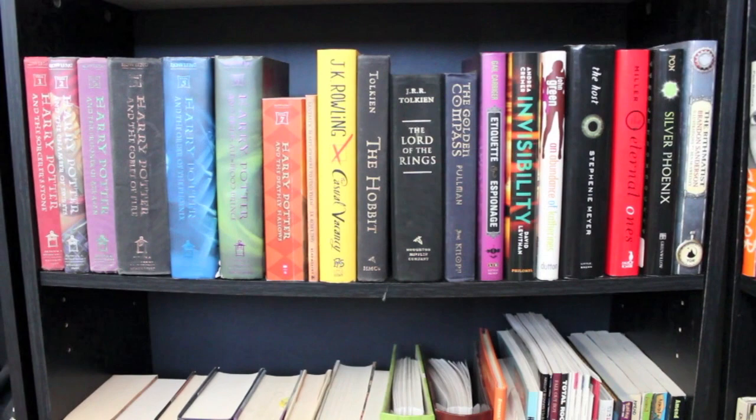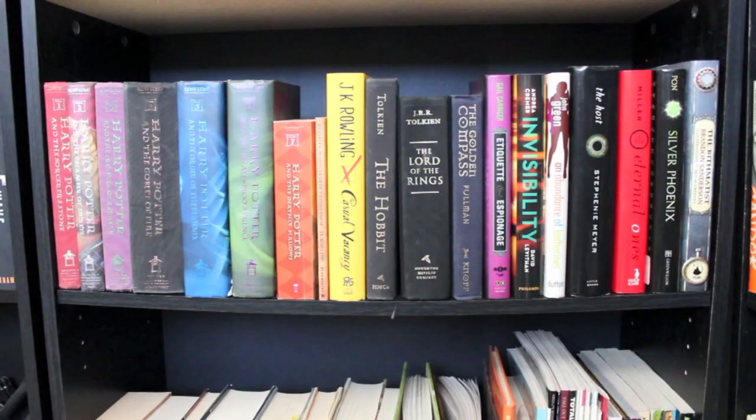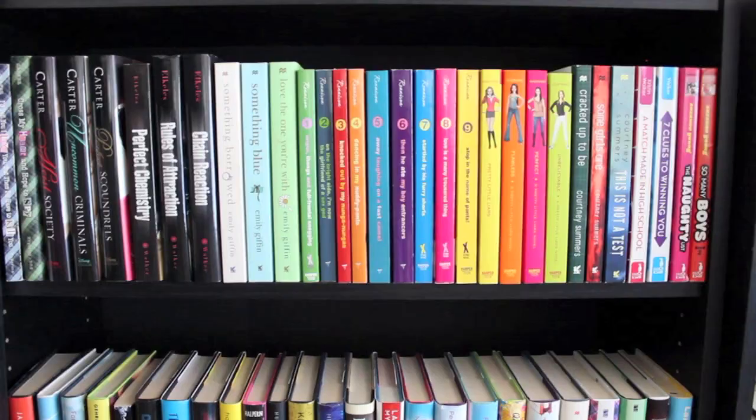It gets a little bit sloppy in the middle there, but we got some J.K. Rowling, some J.R.R. Tolkien, and then some other random tall books at the end. This bottom shelf has some comic books, some drawing books, music books, cookbooks, and some big adult books.